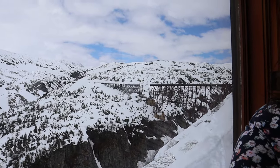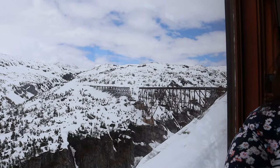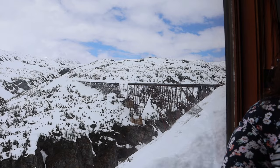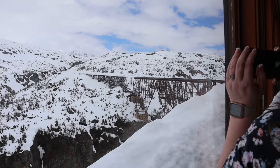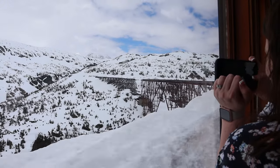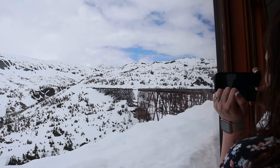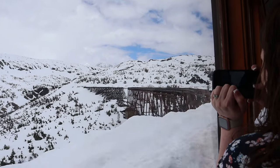Tip number nine: you may want to bring a candy bar or some other snack on the train. When we took our trip, they did have free bottled water, but no snacks. It's about a two-and-a-half-hour trip, and if you're coming off of a cruise ship where you're used to eating every two hours, it might be just a little too much to handle.